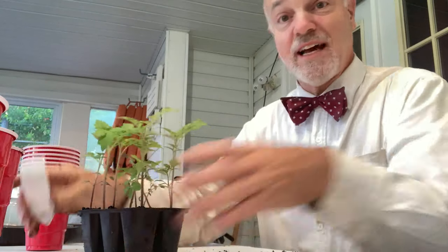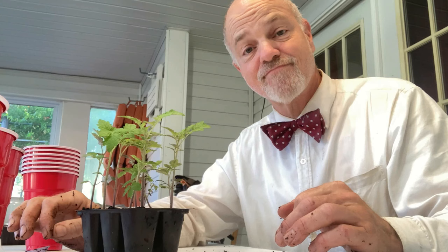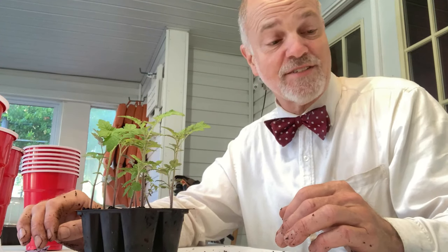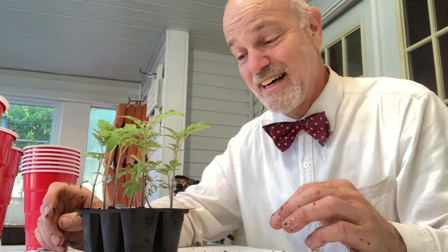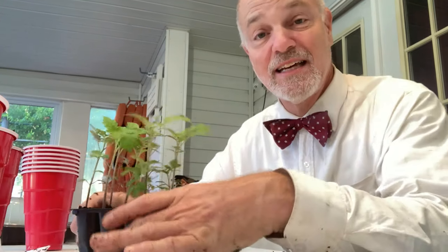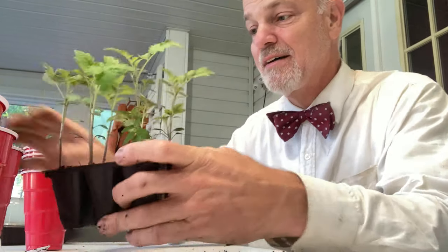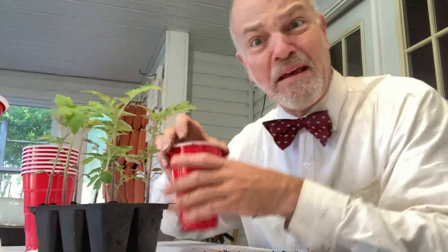He just kind of gave it to me out of the blue and said, 'Here, grow this.' I thought, okay, I will. And if I can go back and find a video or a photo of that first plant, maybe I'll try to put it in right here. But yeah, I had this first tomato plant, and I grew it from a seedling. I was like, well, what do I do with this?